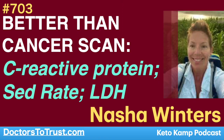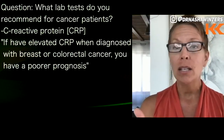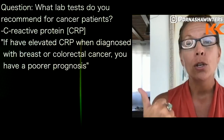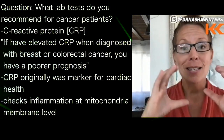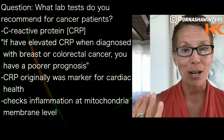C-reactive protein, which is also prognostic for many things. So if you have an elevated CRP at the time of your breast cancer diagnosis or colorectal cancer diagnosis, you have a poor prognosis. That kind of comes back to the cardiolipid thing you just talked about, because CRP initially was a marker for cardiac health and cardiac inflammation.